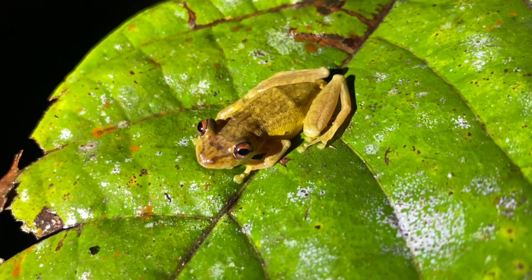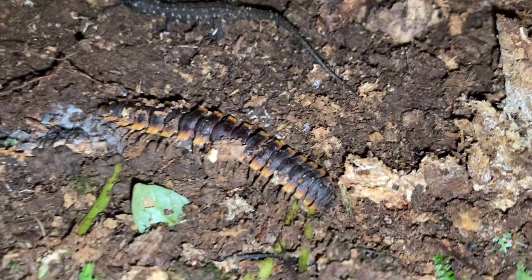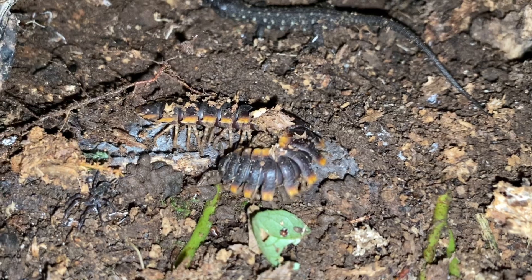This is a Costa Rican night lizard chilling with a tractor millipede — that's pretty cool. That's Lepidophyma reticulatum. As for the millipede species, I don't know — I've tried figuring it out without much luck.